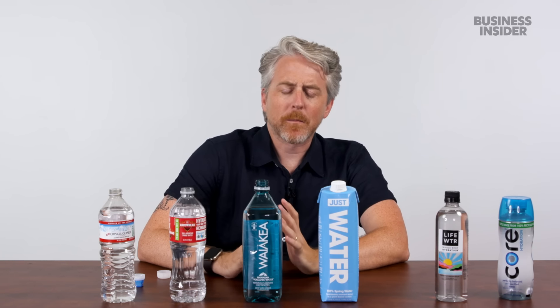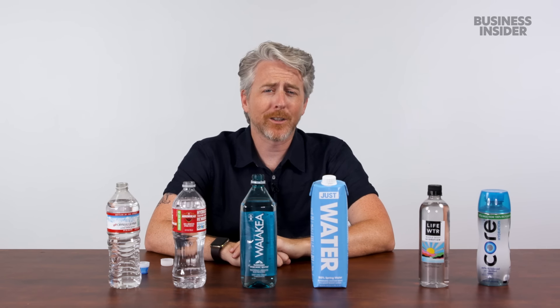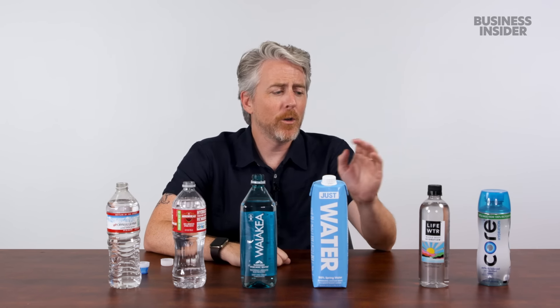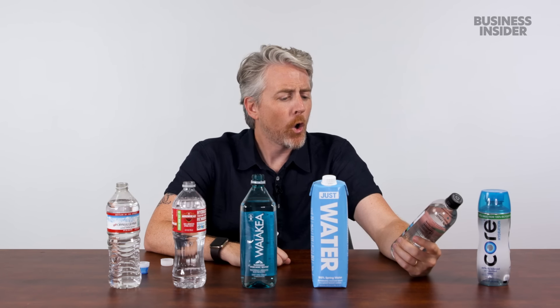There's a bunch of other brands you can get — seems like a lot of the waters are somewhat regional. Down here we also have a bunch of purified waters that emphasize hydration and electrolytes — just to name a few: Life Water and Core. Life Water is purified with electrolytes added. Whole body hydration. We're getting hydrated today.